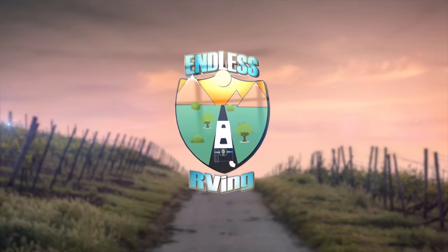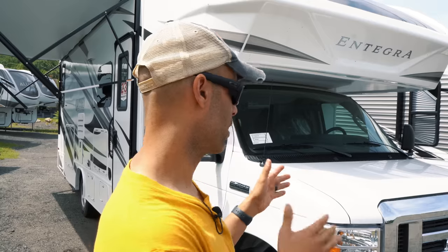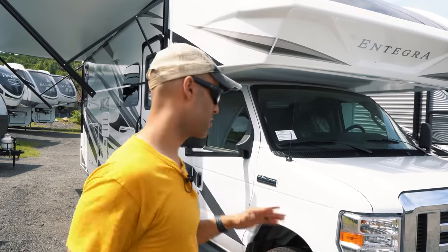Hey guys, Izzy from Endless RVing. We are at Myers RV Super Stores in Sanderson, New Jersey. Behind us is one of the most popular Class C's on the market. We're going to be doing a full walkthrough of the 2022 Integra Odyssey 26M. This is a very difficult Class C to get — they are sold out before they hit the lots. We're pretty lucky this just came in a day ago, and there are already about 20 people looking.